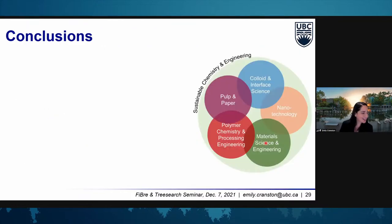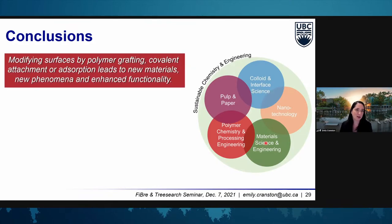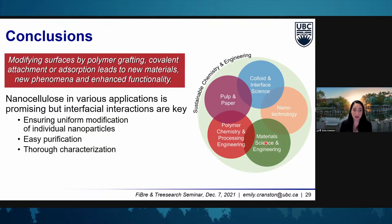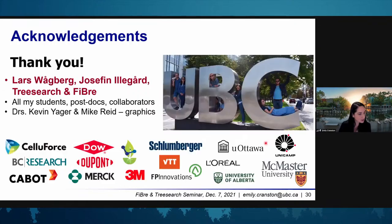I really do appreciate the opportunity to speak today. I think this is a very exciting and highly interdisciplinary area of research. By modifying surfaces with polymers, covalent modification, or adsorption routes, we can get new materials, new phenomena, and enhanced functionality, making nanocellulose in many different applications really promising. But we need to ensure uniform modification of individual nanoparticles and avoid aggregation. We want to either have no purification or design methods that don't require it — and if they do, make sure we've done it properly. Thorough characterization always comes back high on my priority list, and all of these things are key if we talk about producing these materials on an industrial scale.